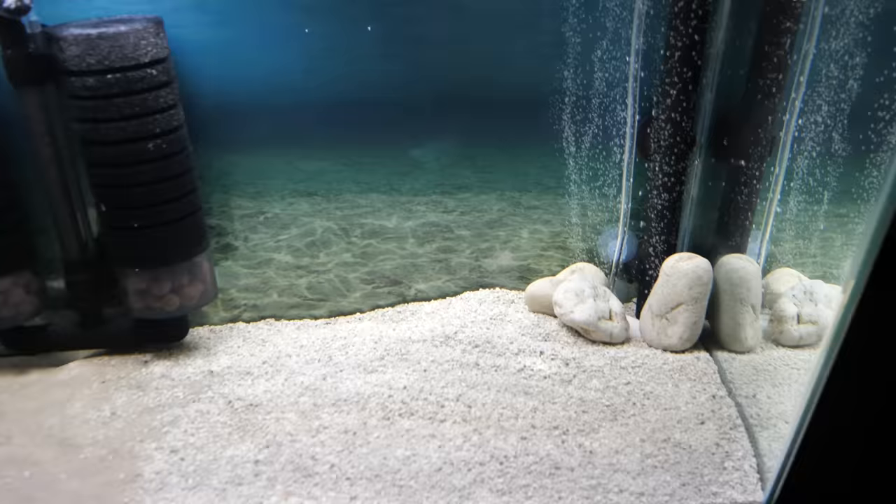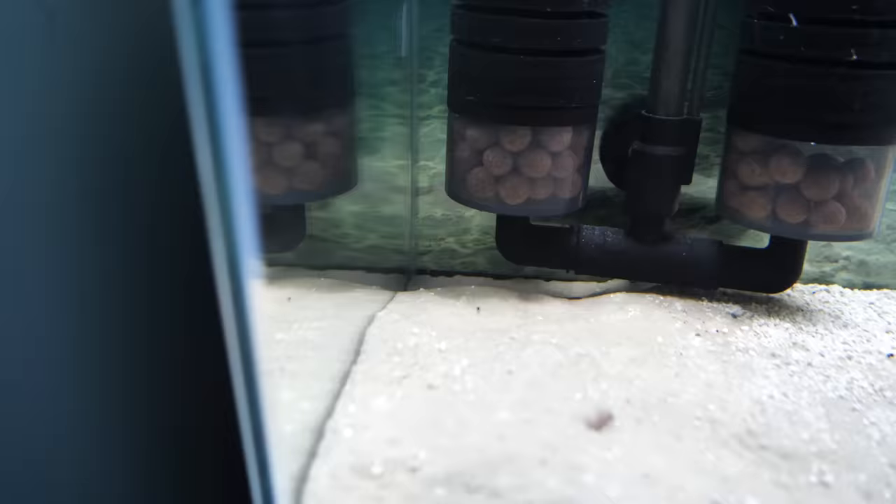That evening when I came to turn his lights out, I couldn't find him anywhere. I looked around and got worried that he had somehow gotten out of the tank. But then when I looked closer, I saw his eyes popping out of the sand.